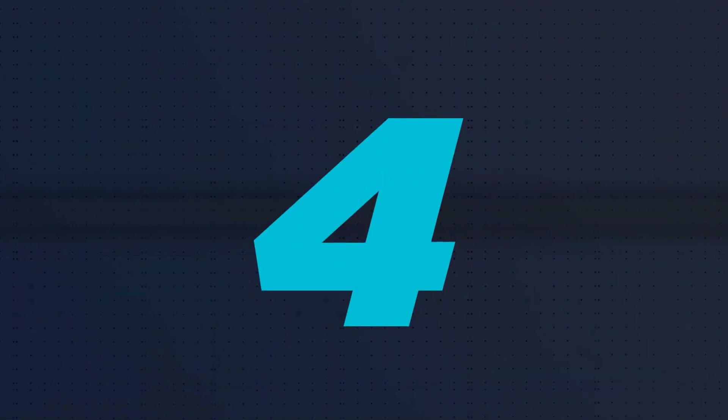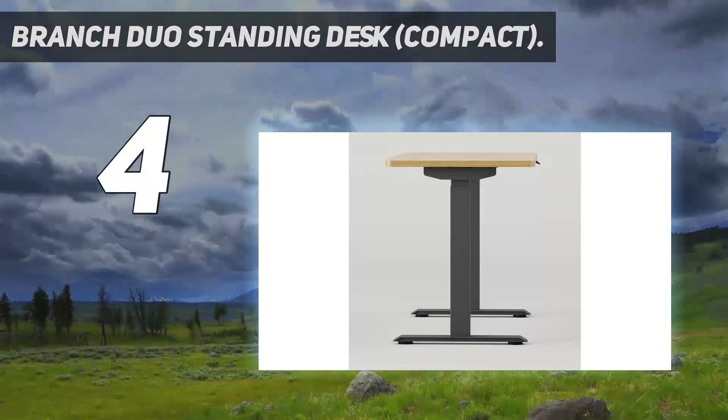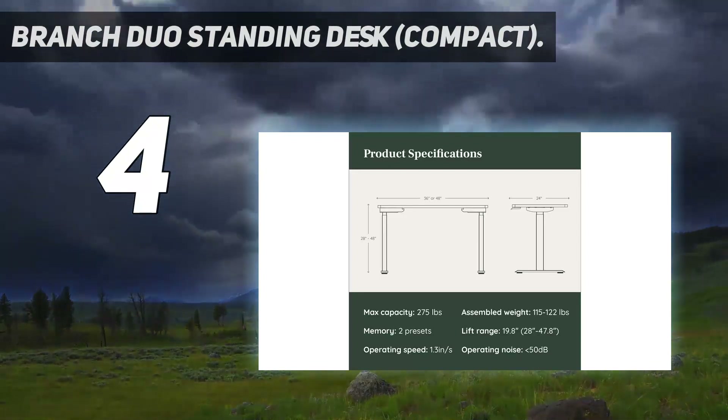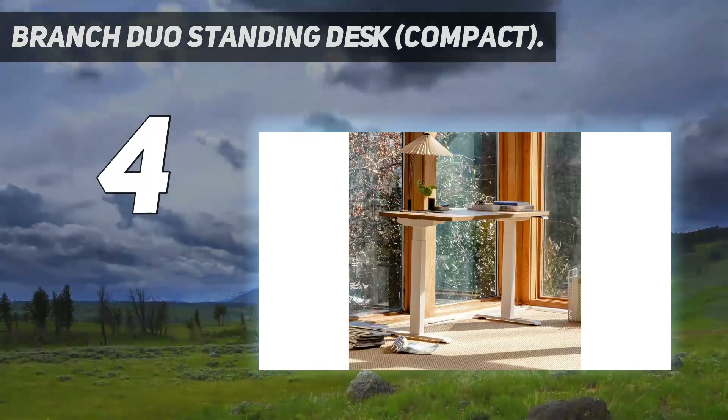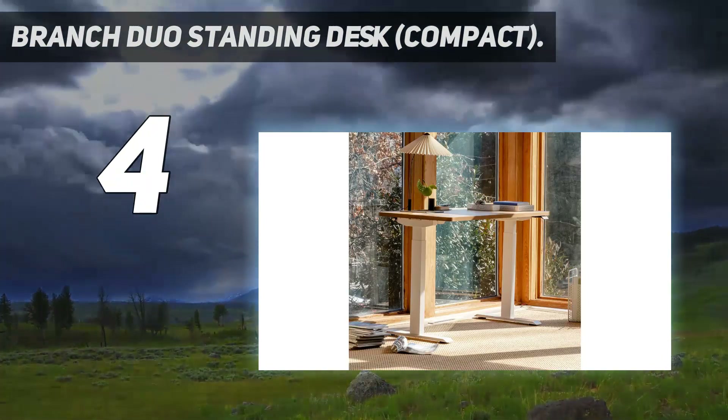Coming in at number 4: the Branch Duo Standing Desk Compact. This compact edition of the Branch Duo Standing Desk offers all of the features, functions, and high-quality craftsmanship of the company's larger desk, but it's more suitable for someone with a smaller workspace.